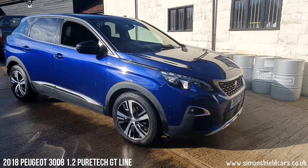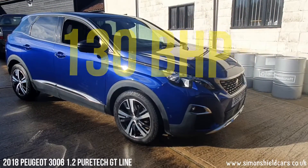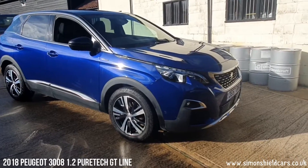Fabulous little engine in this — 1.2 three-cylinder engine that produces 130 brake horsepower, so it goes really well but is very economical as well. So let's show you around.